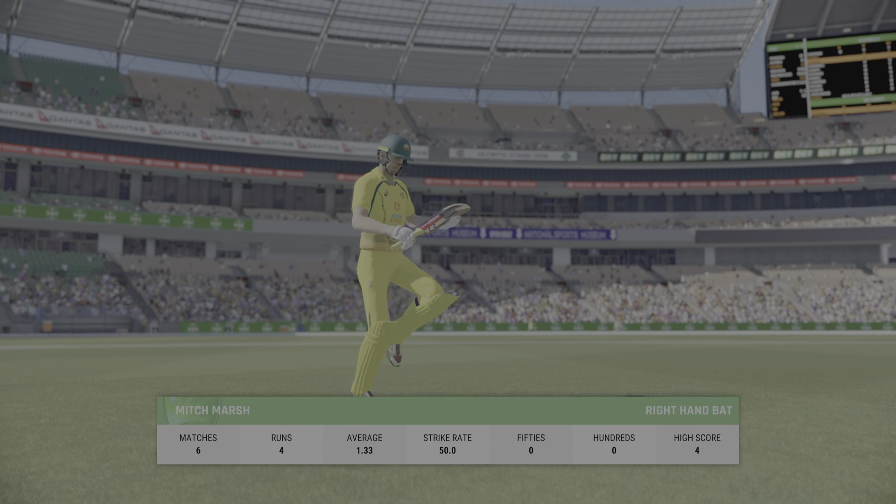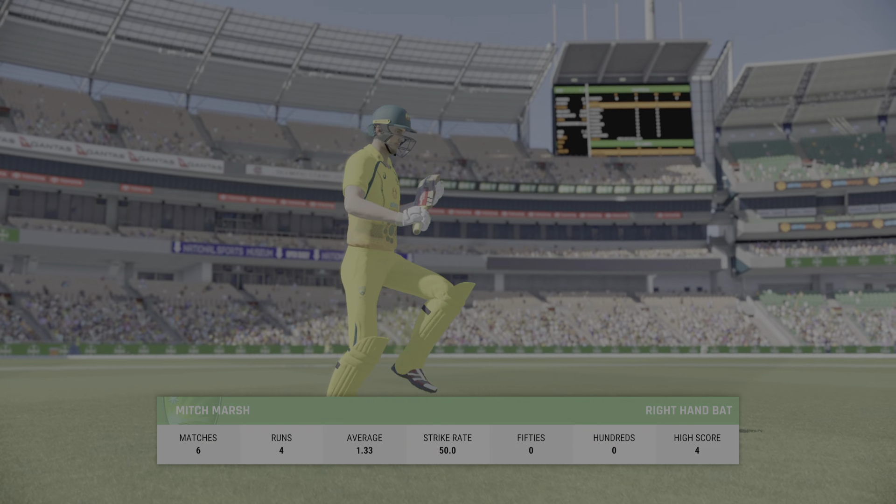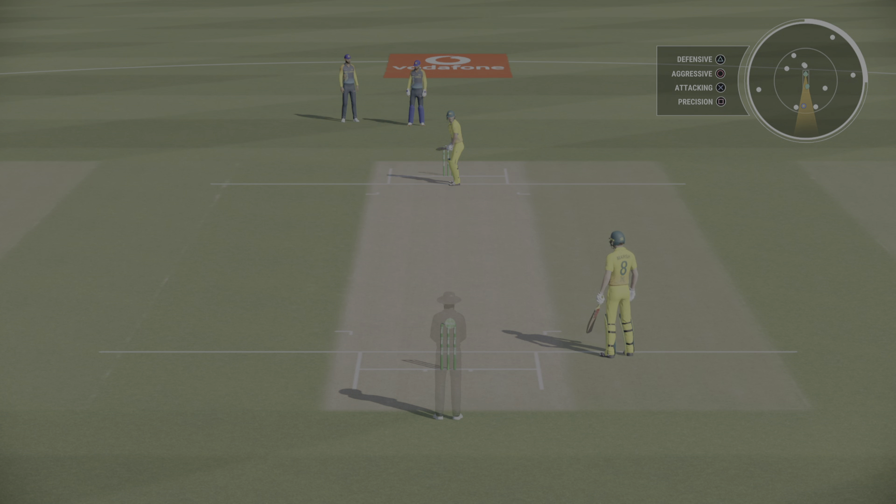Gone, but not for many. The new batter will mark their guard. They just need to rotate the strike early on as they get settled. A new batter always likes to feel bat on ball early on as they bring a bit of energy to the crease.